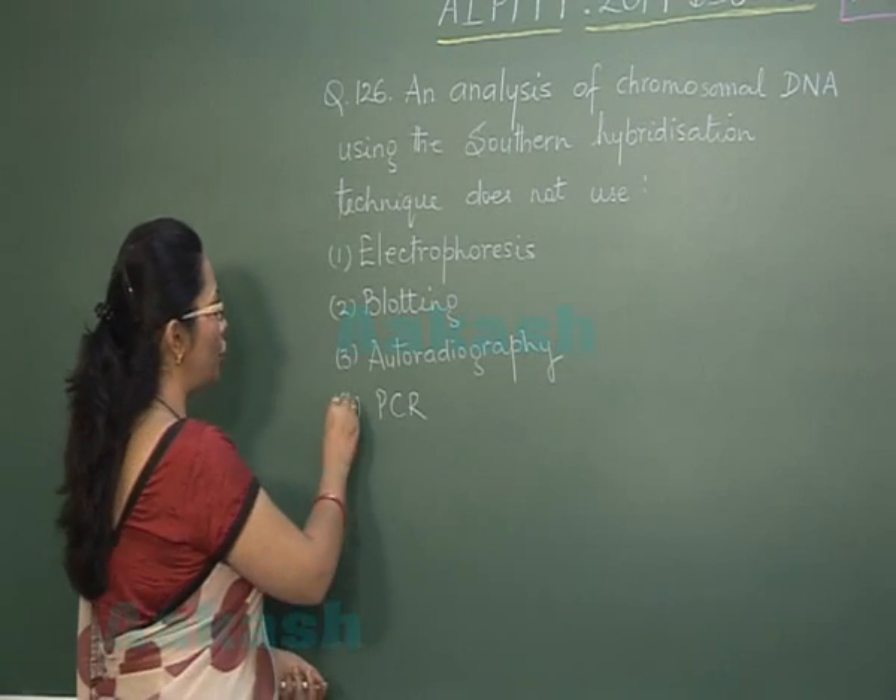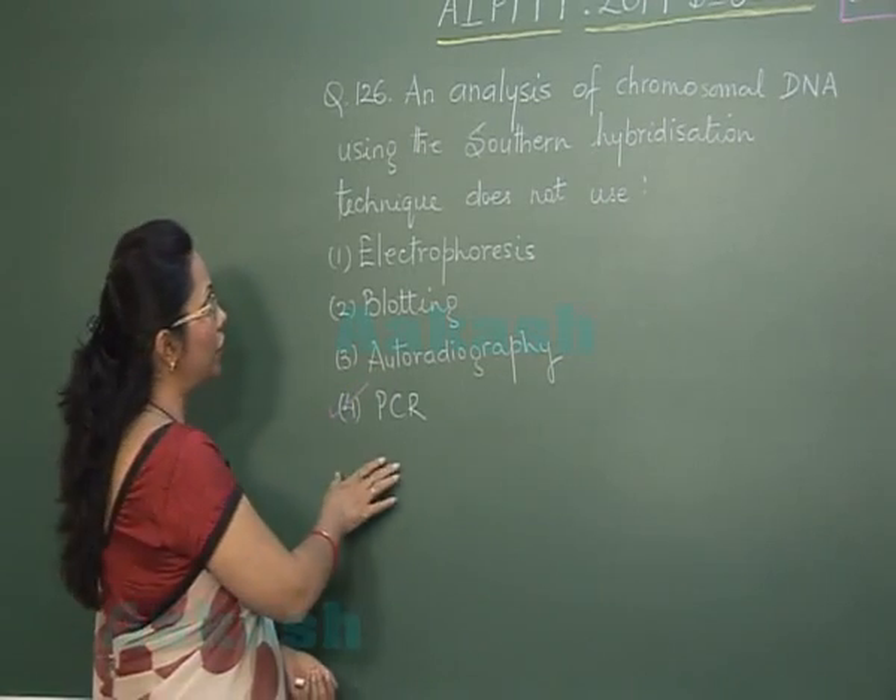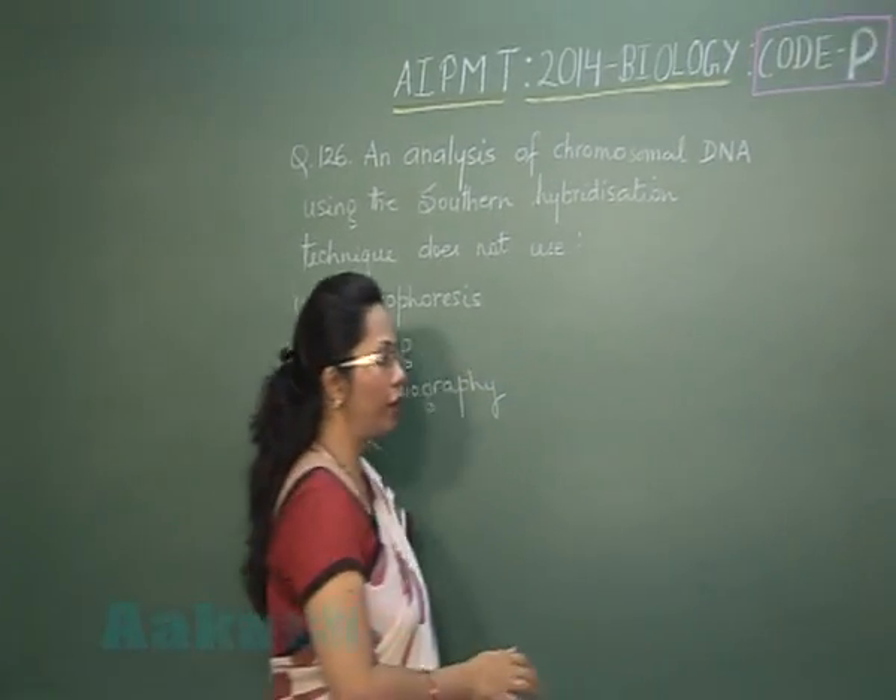PCR does not find a use in Southern hybridization, so our answer is PCR. With this we can move on to question number 127.